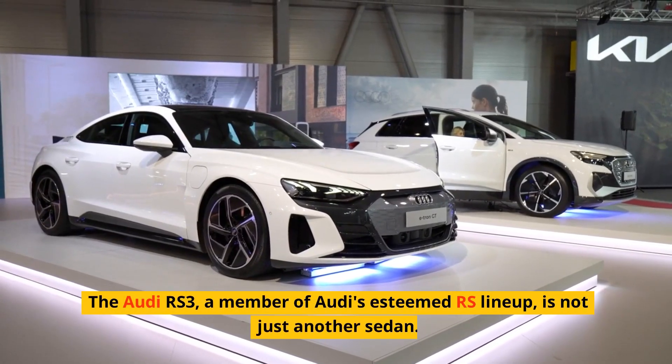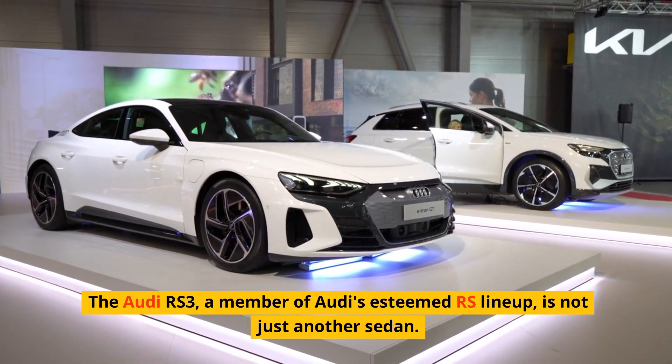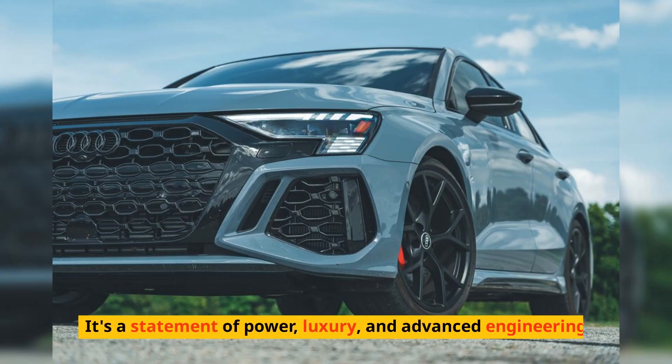The Audi RS3, a member of Audi's esteemed RS lineup, is not just another sedan. It's a statement of power, luxury, and advanced engineering.